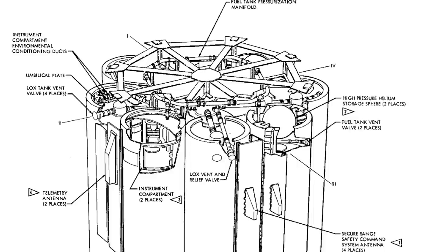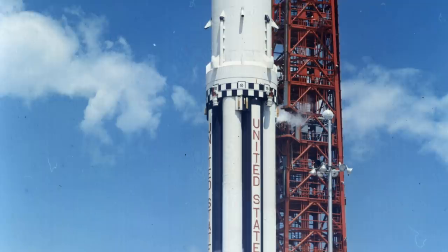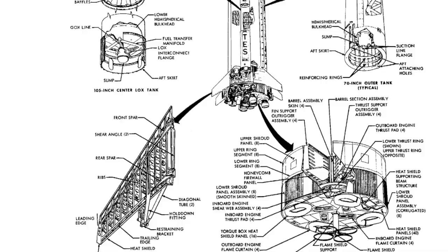In terms of technical hardware, you have eight Redstone/Juno 1 tanks around the outside. In the middle, you have a Jupiter tank — a bit fatter — containing liquid oxygen. Around the outside, four tanks contain liquid oxygen and are painted white, and four contain RP1 or kerosene and are painted black. These aren't quite standard tanks — they're single long tanks without internal bulkheads to separate fuel and oxidizer, and they have anti-slosh baffles to stop the fuel wobbling. There's actually engineering camera footage showing the insides of some of these tanks.